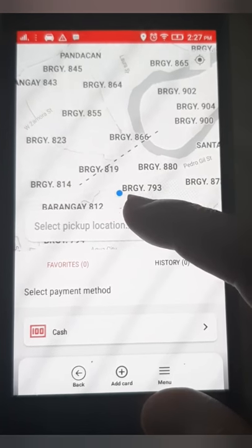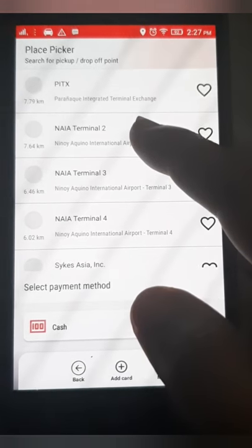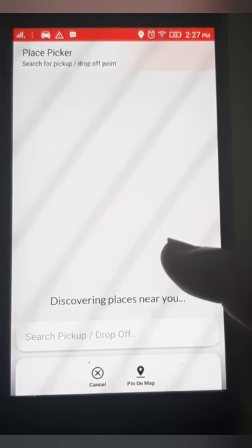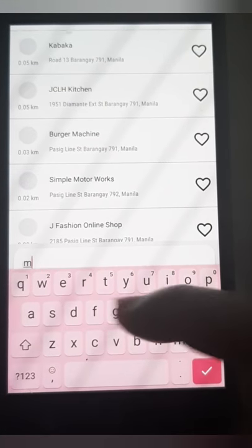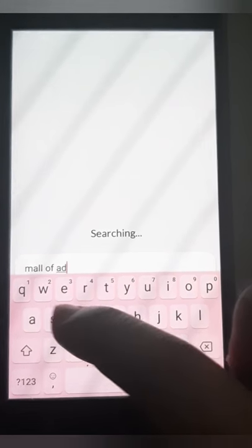I will choose NAIA Terminal 2. It doesn't have a lot of options under Terminal 2, whereas if you compare Grab there are a lot of options there. Then I'll choose Mall of Asia on Pacific Drive for the drop-off.